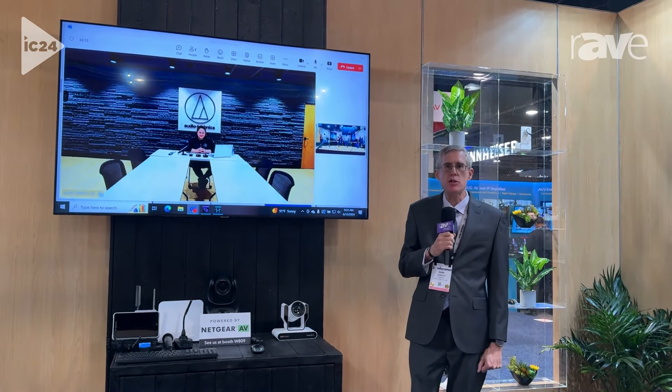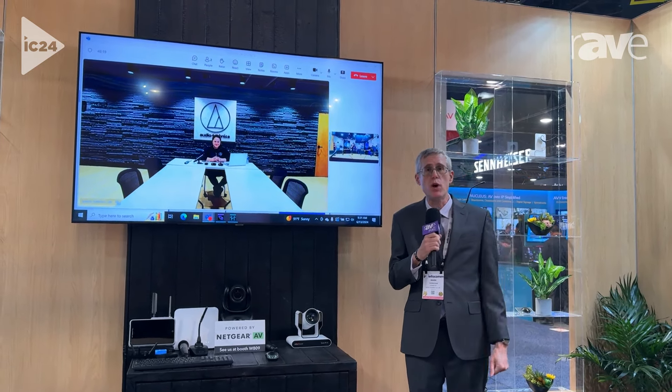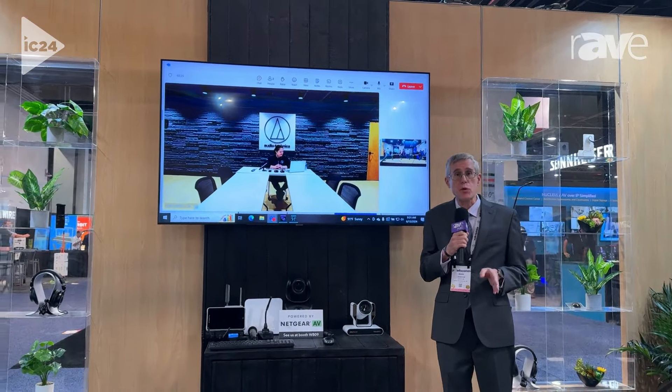Hi, I'm Mark Donovan, Applications Engineering Manager for Audio-Technica here at InfoComm24. Talking about some of the cool new things that we have, and one of them is actually not a new product, but a cool improvement to a product.